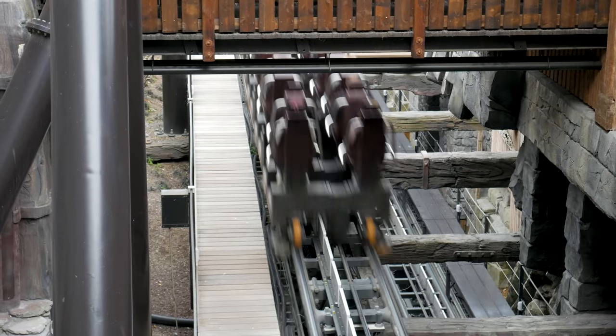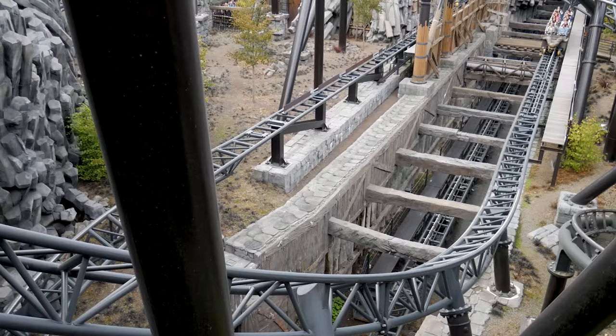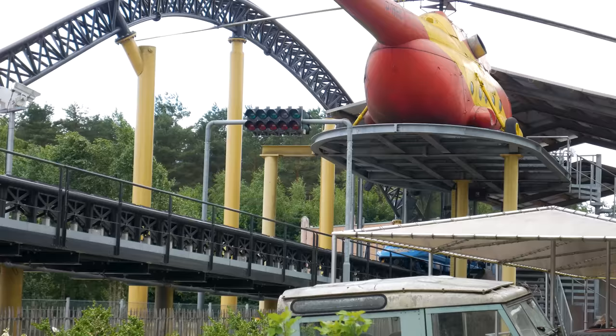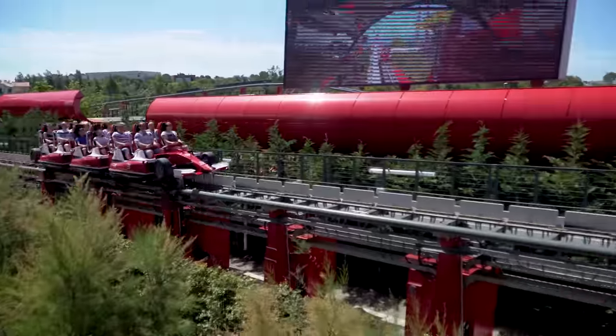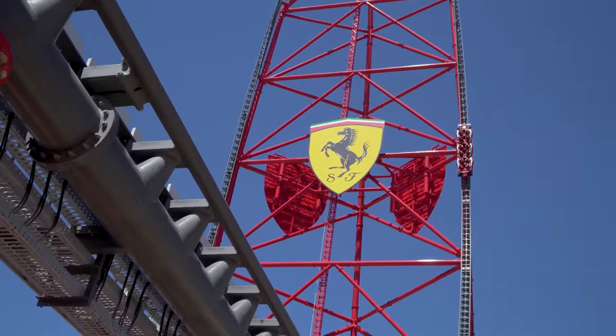Launch coasters provide something that traditional rides — ones with chain lift hills — just can't. The initial punch of acceleration is simply more thrilling than a slow climb. As roller coasters have developed over time, so too have roller coaster launches. Today, theme parks have seemingly settled on magnetic launch coasters, rides which use high-powered magnets to propel guests to stupidly high speeds.